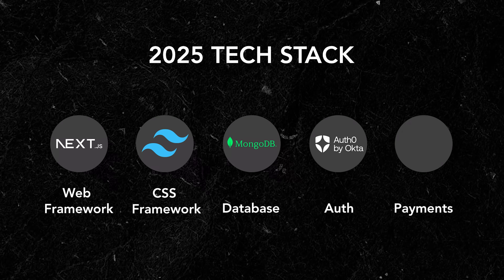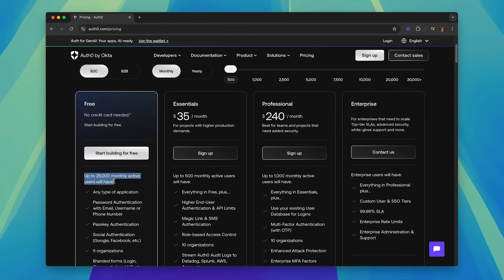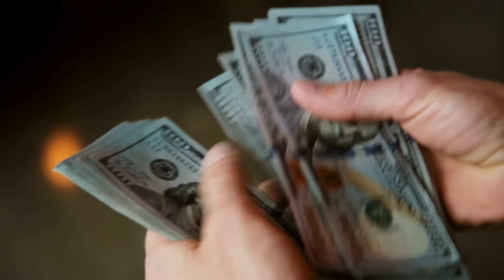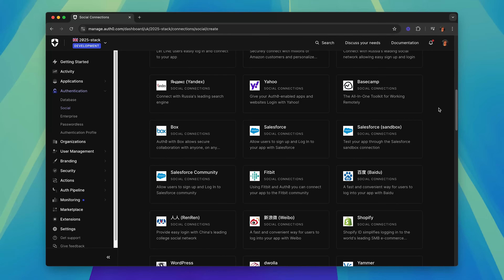We're going to need to add authentication to our project so that users can sign up and log into their own accounts. Instead of building our own authentication — which can take a very long time and if done wrong could put our users at risk — I prefer to use a third-party authentication provider. This is where Auth0 comes into our tech stack. Auth0 handles all aspects of user authentication and has a sizeable free tier that enables up to 25,000 monthly active users per project. It also supports third-party logins so that users can log in with Google, GitHub and more at the click of a button.